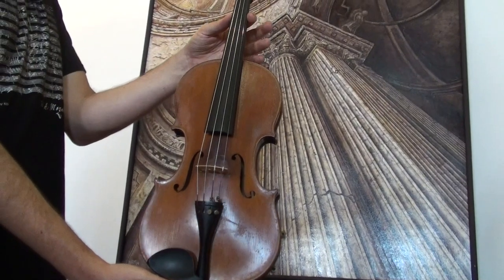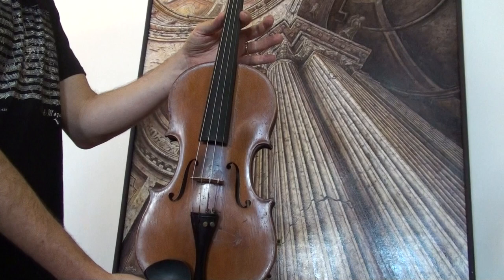Interesting antique violin labeled Jean-Baptiste Bouillon, 1844.